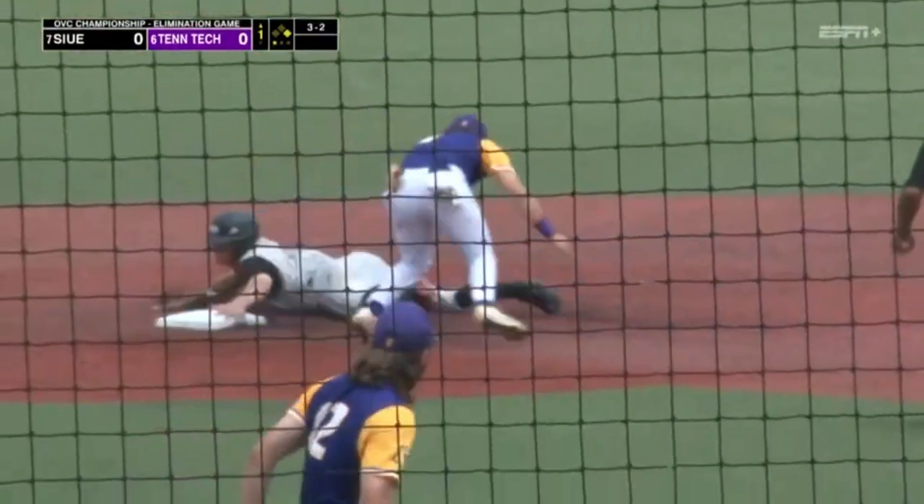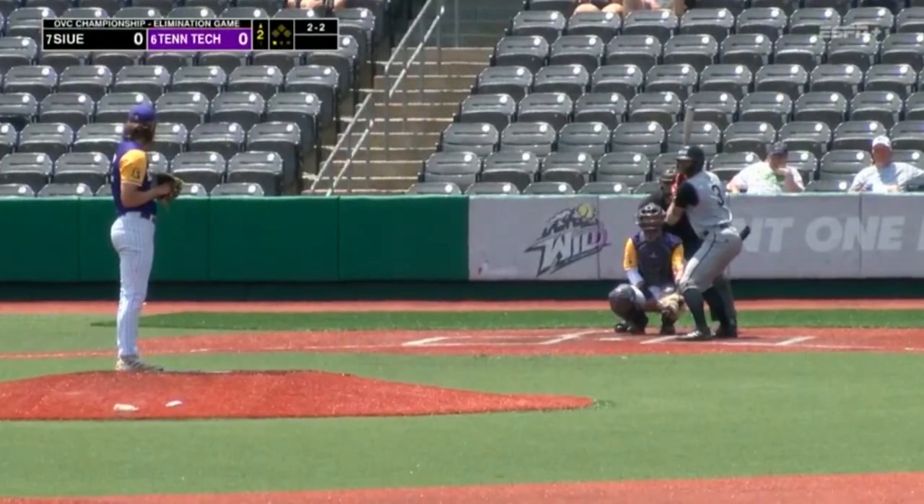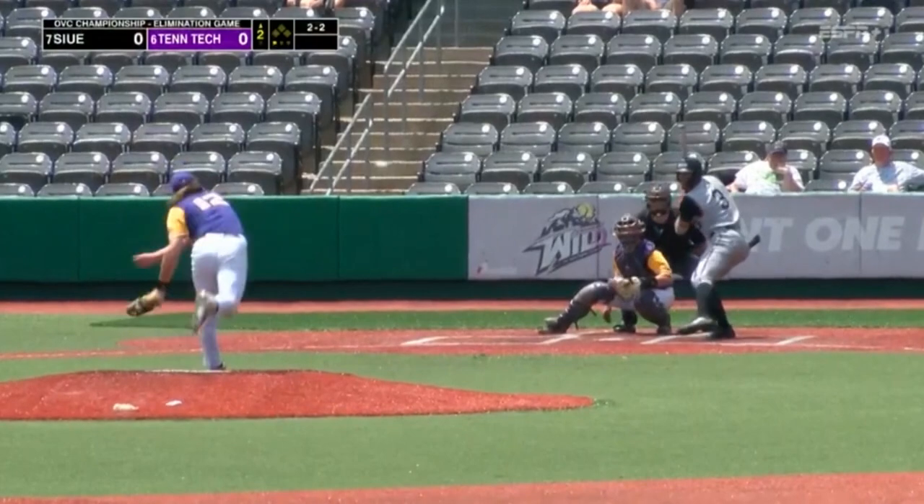Swing and a miss for a strikeout. Throw down to second — it is on target for the out. Definitely velocity. As it gets harder, you face guys that throw a hundred.